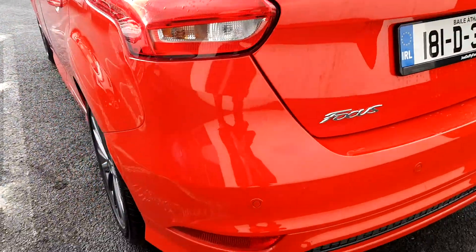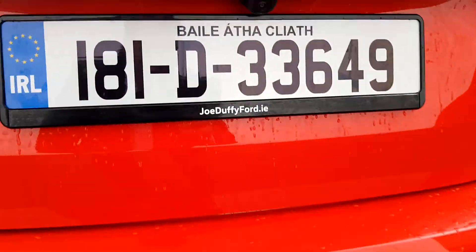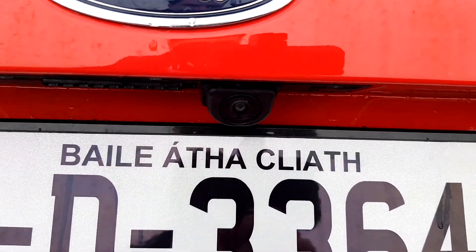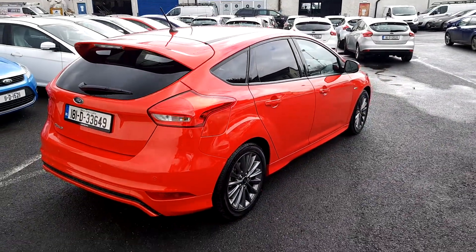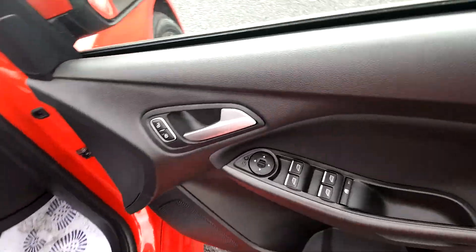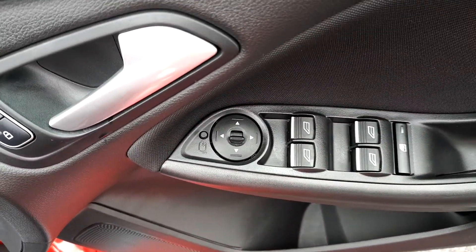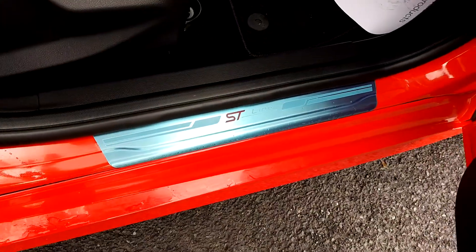It also comes with parking sensors and a reverse camera. Have a look inside — electric mirrors and electric windows. The mirrors are also foldable, with ST Line badging.